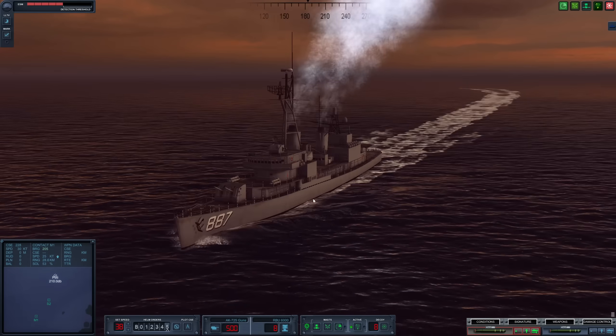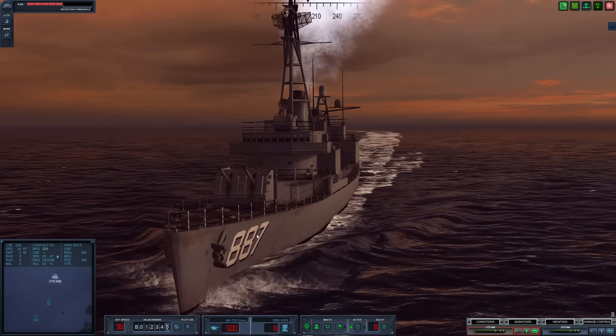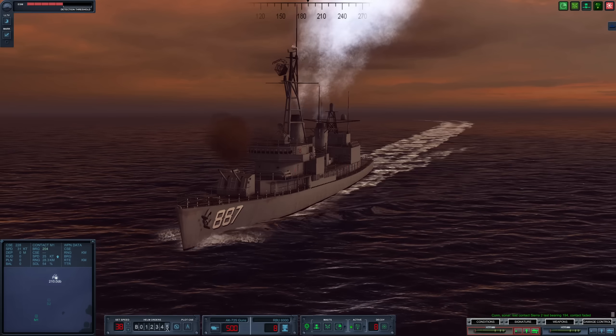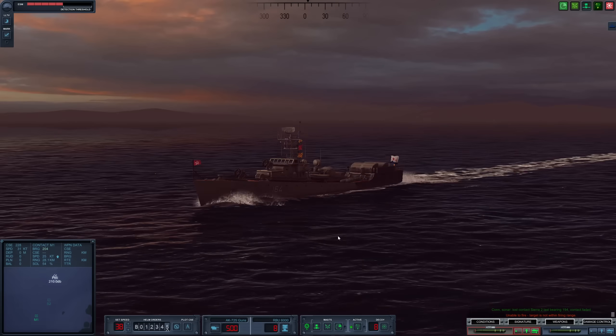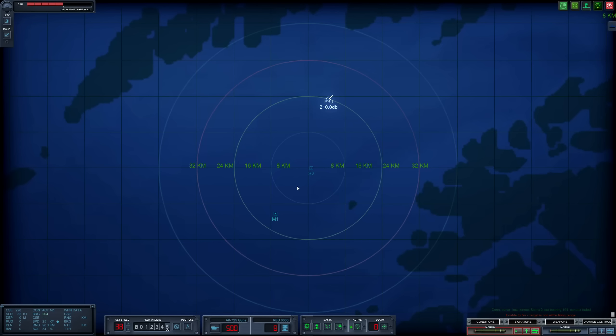We have Master 1 way out here, which is a Gearing-class destroyer. We can see her 5-inch guns are already trained towards us. Hopefully they're not too accurate. She is engaging us already. We are definitely out of range of Master 1, but she is in range of us.